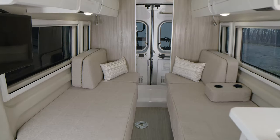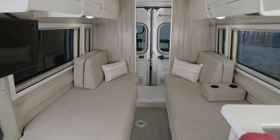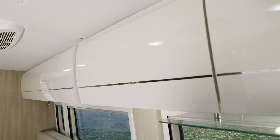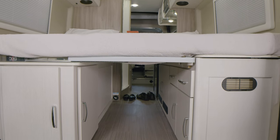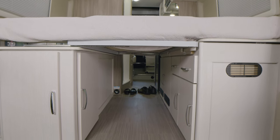In the back, sleep or sit — it's great for whatever you need. And with storage overhead, storage below, behind, even underneath, you can bring along all those items you thought you'd have to leave at home.